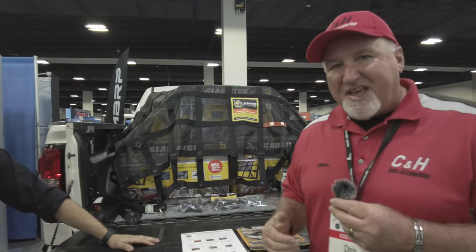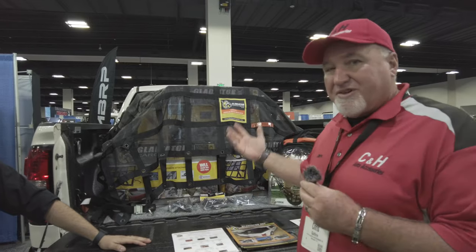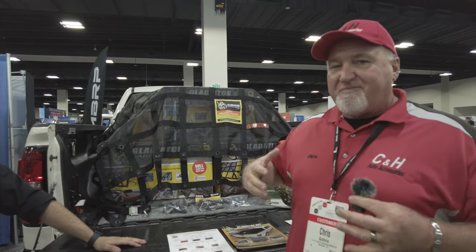As you know, you can buy this from CNH Auto Accessories. We want you to buy it from us — we'll ship it anywhere in the country, or just come to our store. We have a brick and mortar store you can walk into and get what you need.